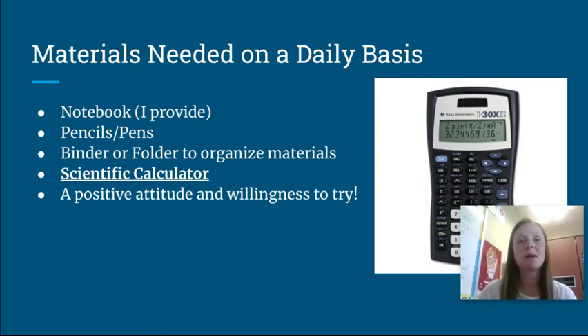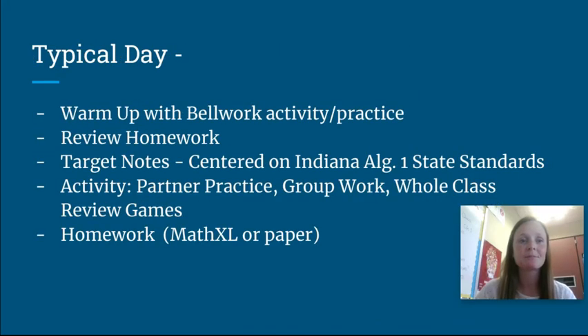I'd also encourage the kids to come with a positive attitude and a willingness to try. A typical day in my class starts with a warm-up bellwork activity called DMR — Daily Math Review — which is spiral review over previous topics. We'll do our bellwork, discuss it, then talk about the previous night's homework and let students ask questions. That's followed by targeted notes in our notebook centered around Indiana State Standards. From time to time we'll do activities, group work, or review games like Jeopardy. They'll typically always have homework, either in MathXL or on paper in the notebook.